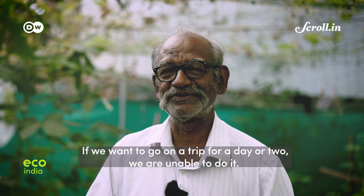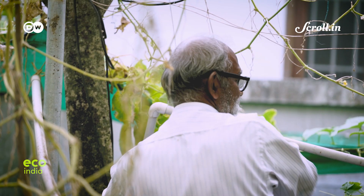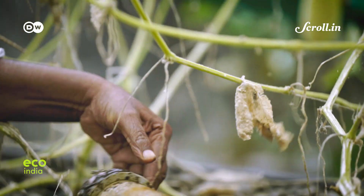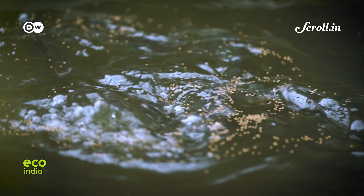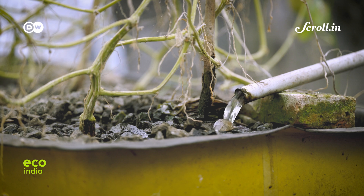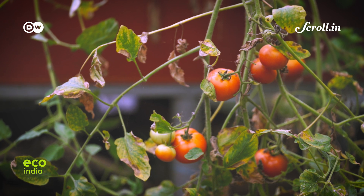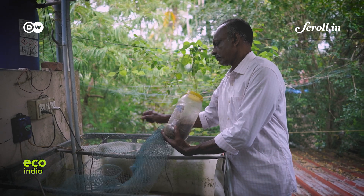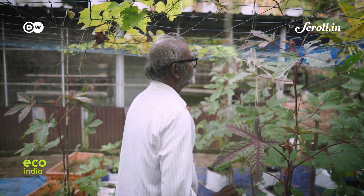Apart from constant maintenance, there are some other limitations that might stop aquaponics from being widely adopted in India. Potatoes, carrots, and root vegetables in general, which need more space than a plant bed can offer, cannot be grown easily using the system. The high cost to set up and the need to continuously power the system are also considered disadvantages.